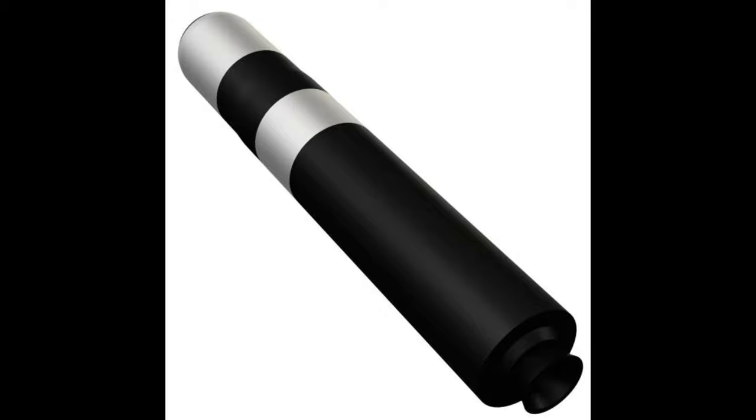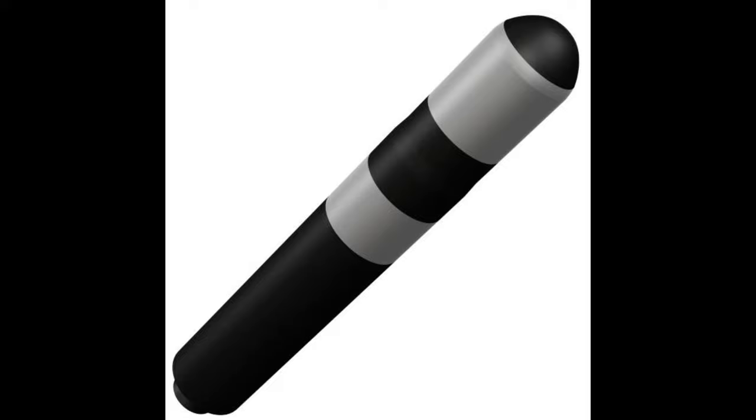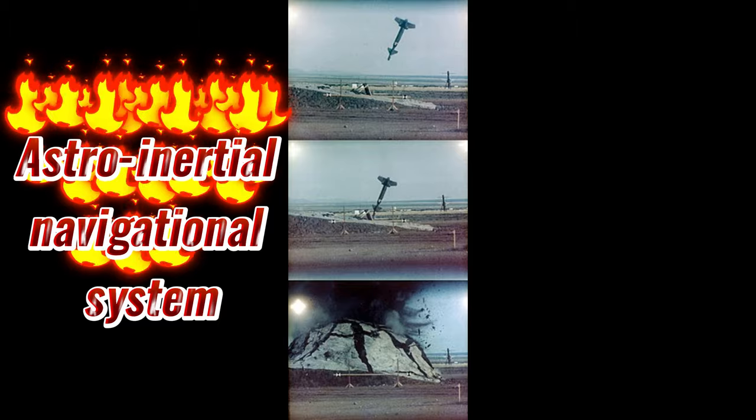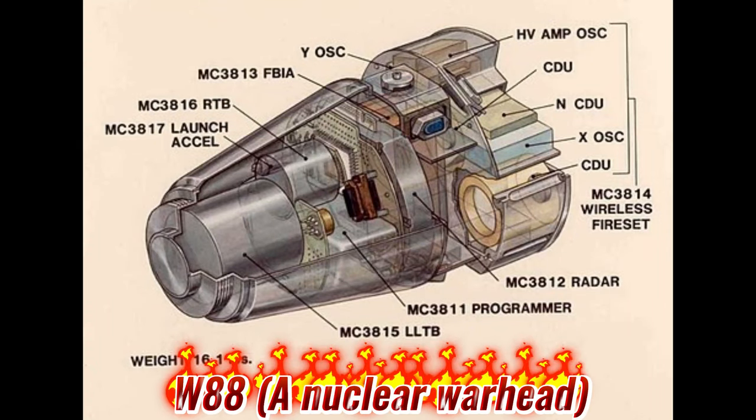The Trident 2 missile has a range of 7,800 kilometers with full load and 12,000 kilometers with reduced load. Each U.S. Trident 2 missile can carry up to 14 warheads with a 475 KT yield each. The Trident 2 is a very accurate missile with a CEP of around 90 meters. It is guided to the target by an astro-inertial navigation system, but can also receive GPS updates.